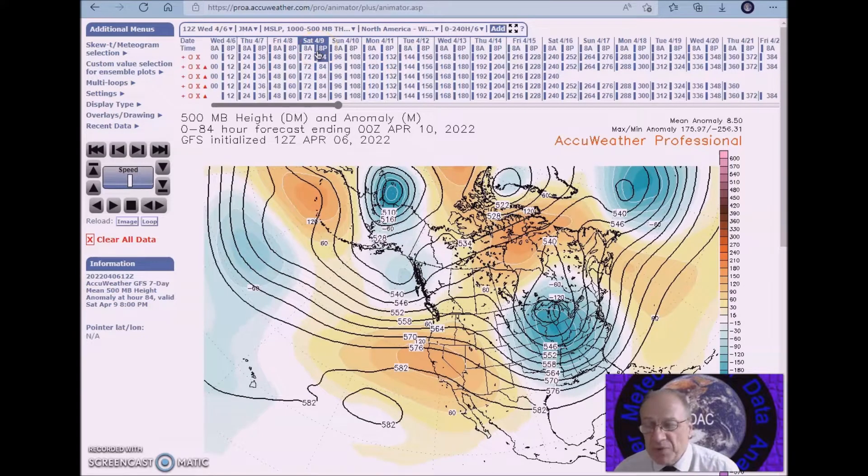Good afternoon. Welcome to Munley's World of Weather. This is the long range weather forecast discussion for April 9th to the 23rd.